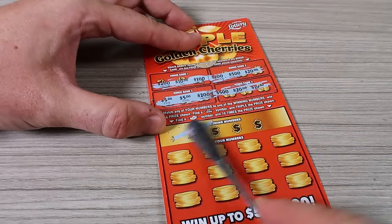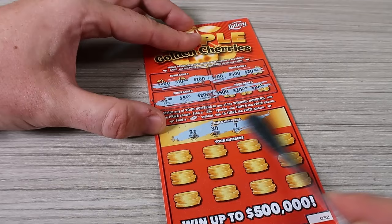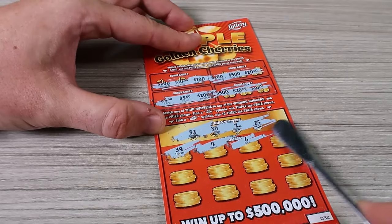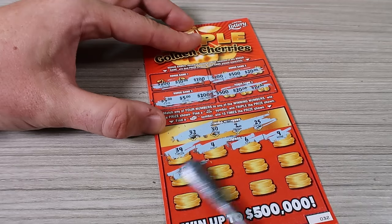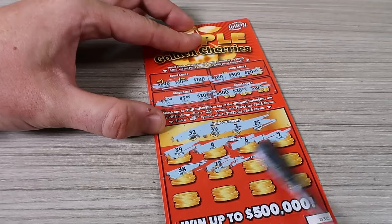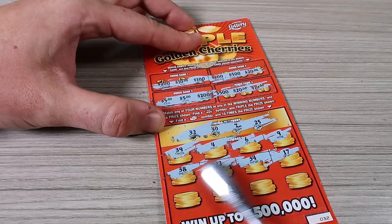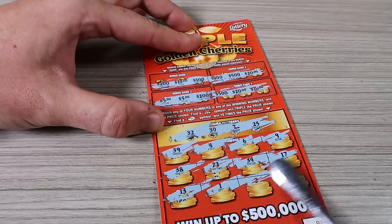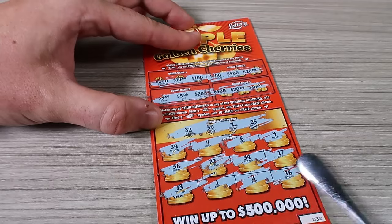Nothing — okay let's see. Numbers: 39, 4, 6, one off, 9, 38, 22, 34, 17, 13, 1, 2, 16. All right, let's open a Pokémon card because this is getting boring. There are no wins — I cannot believe these lottery tickets.